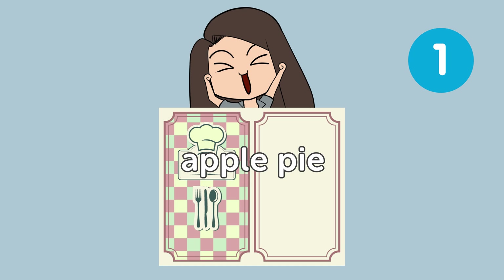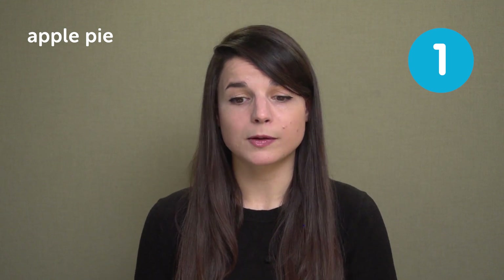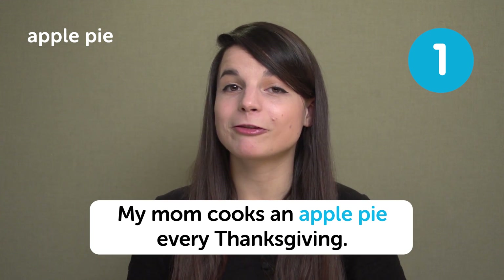The first food is apple pie. Apple pie is a delicious and sweet American dessert. It is a pie — a bit of crust with fresh apple on the inside. Large feasts often have an apple pie for dessert. In a sentence: my mom cooks an apple pie every Thanksgiving.